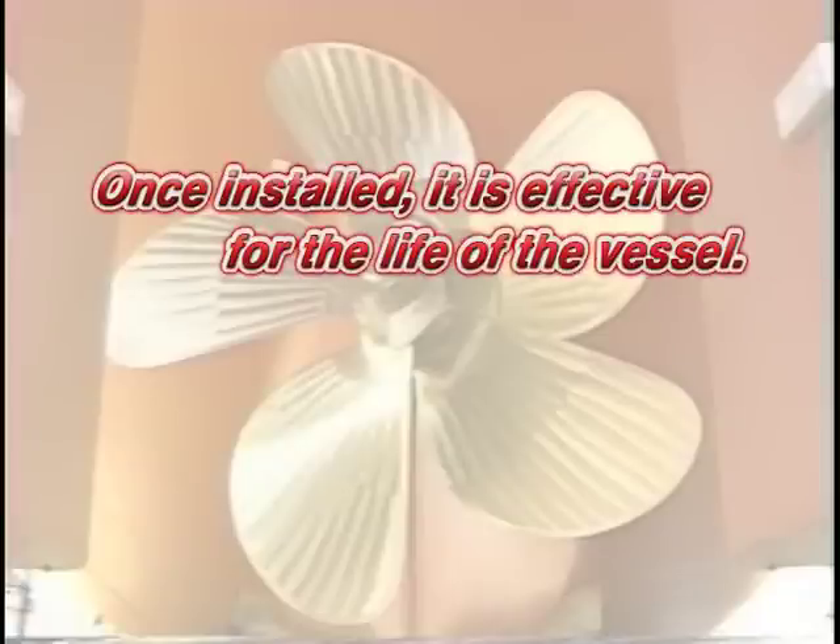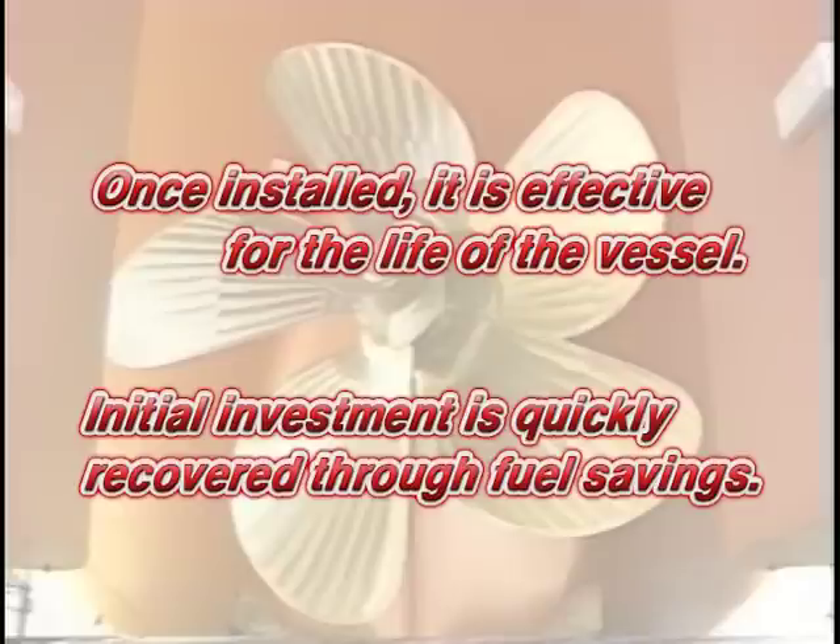Once the PBCF is installed, it is effective for the life of the vessel. Ship owners can quickly recover their initial investment through fuel savings.